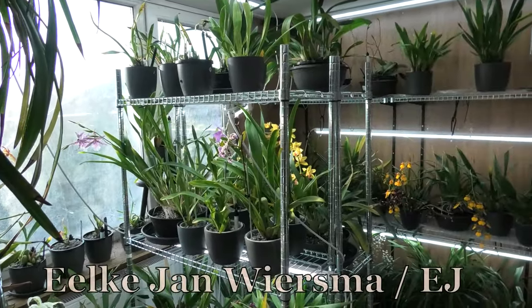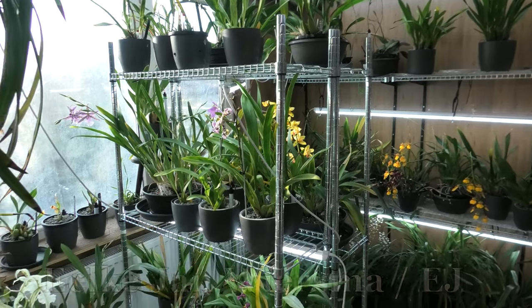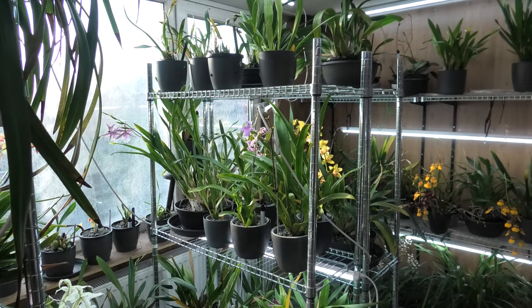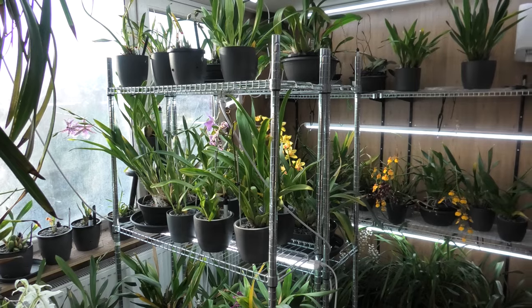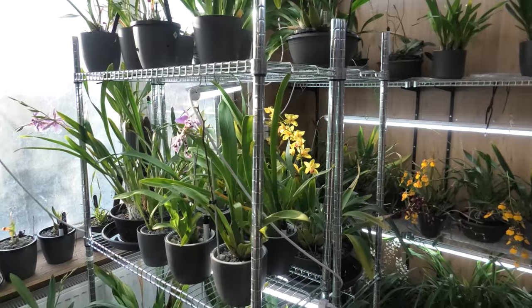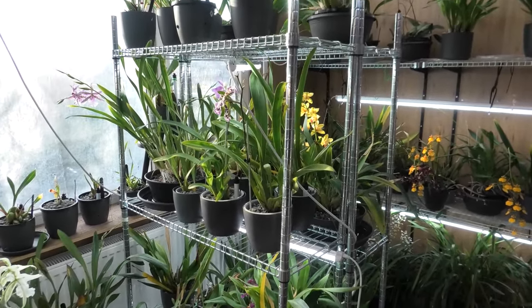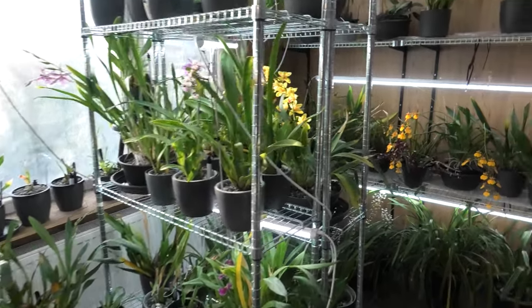Hello and welcome to the Orchid Saga. My name is Jelkjan Wiesma, also known as EJ. I'm going to do my blooming update for November 2024. I know when you watch it, it will be the 1st of December, but I thought it's close enough — there wasn't any time for me to upload this earlier, so that's why it's on the 1st of December.